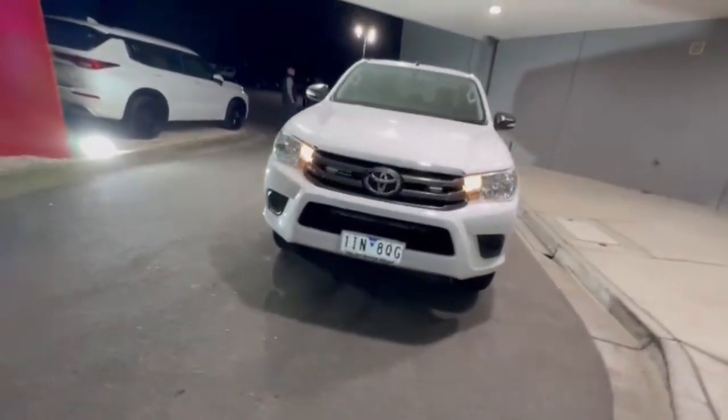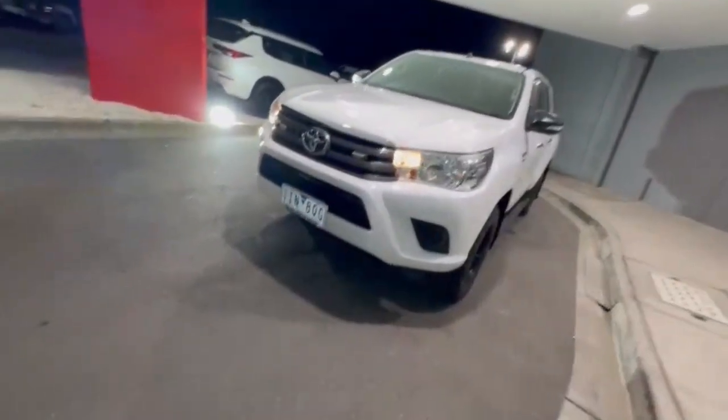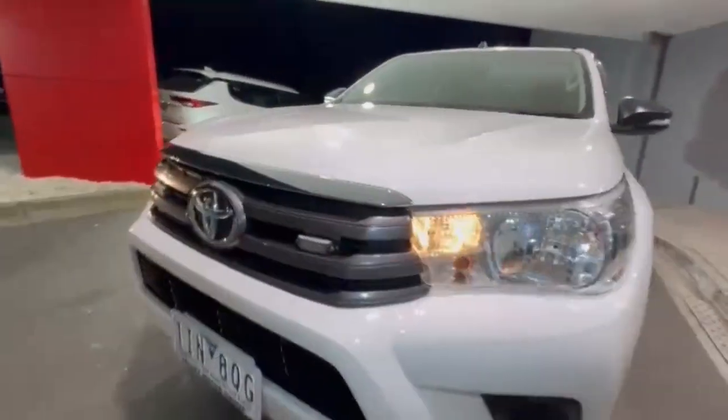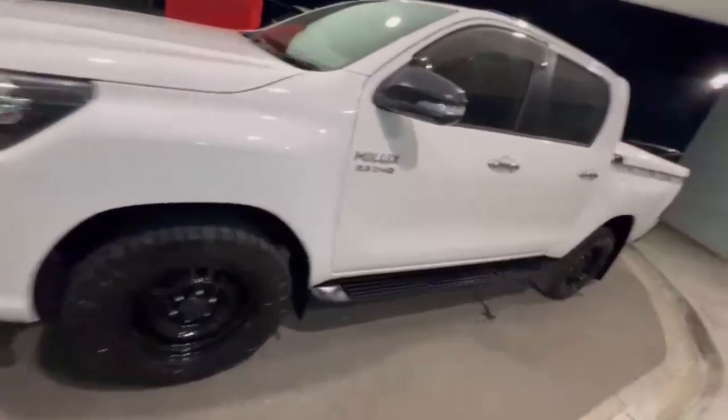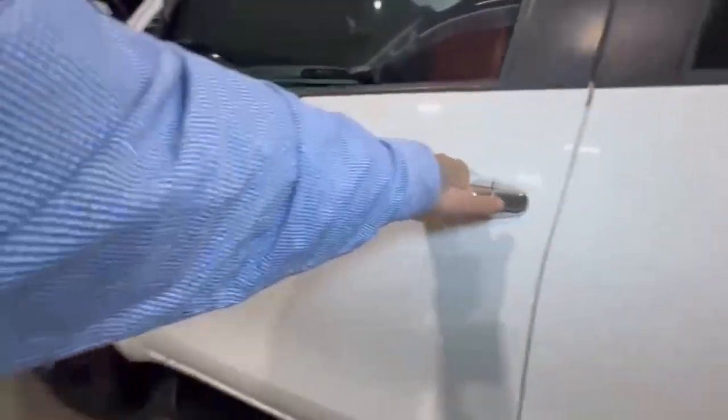G'day guys, thanks for checking out our just-arrived 2016 Toyota Hilux SR. At the front the car does present extremely tidy. It is a 4x4, and coming down the passenger side it does present extremely tidy. It is a 2.8 litre.